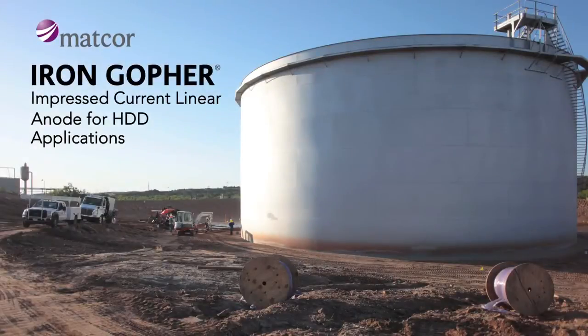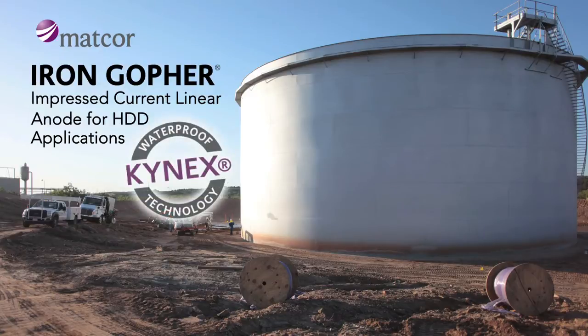This video shows an above-ground storage tank cathodic protection system retrofit using MatCore's proprietary Iron Gopher linear anode featuring Kinex Connection technology.